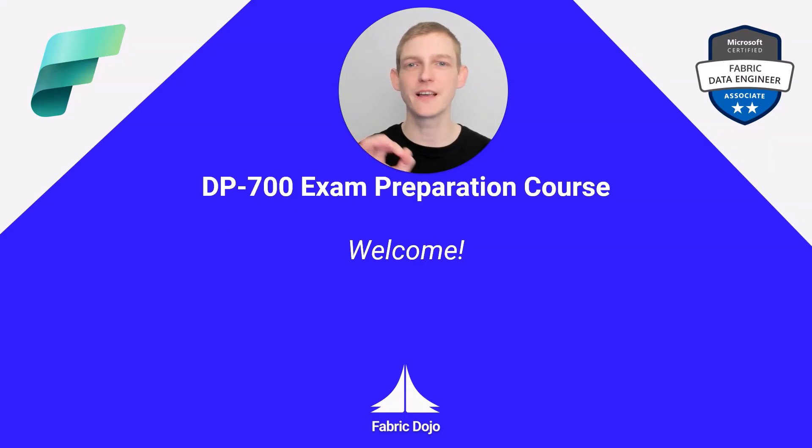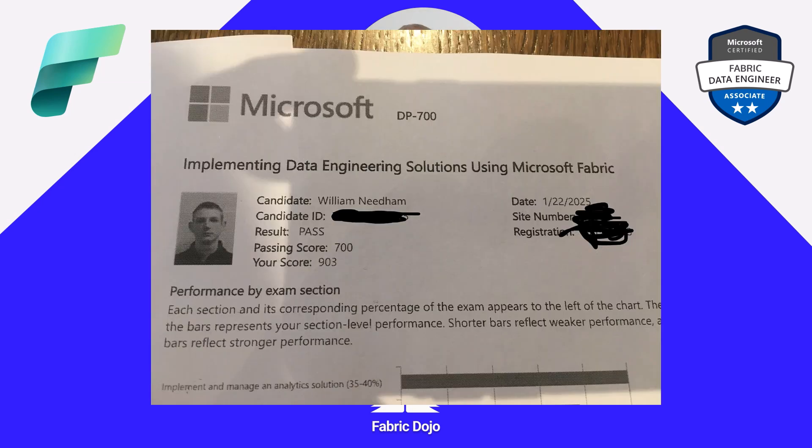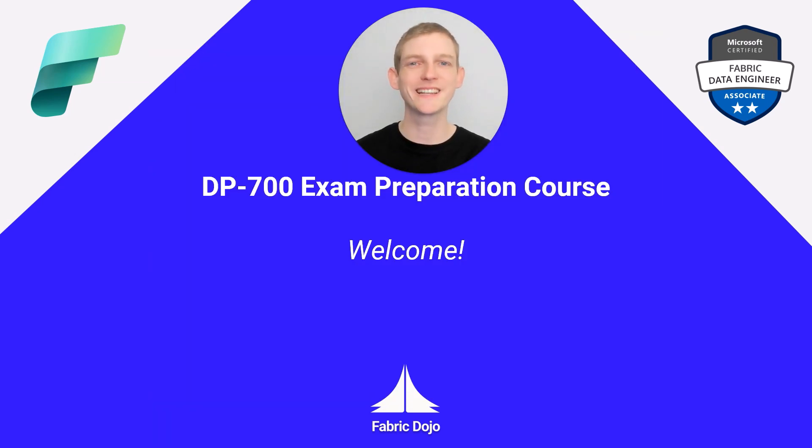Recently, I took the DP700 exam to become a Certified Microsoft Fabric Data Engineer, and I'm happy to say that I passed. Over the next 10 weeks or so, I'm going to be recording a series of videos to help you also pass this exam. We did a series on DP600 that's got over 300,000 views and has helped hundreds — maybe up to 1,000 or more — pass that exam. Let's hope for the same, if not better, for this exam.